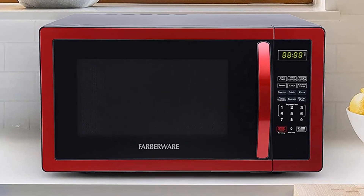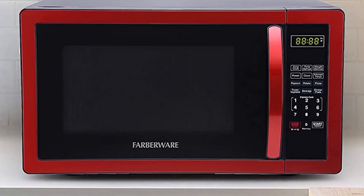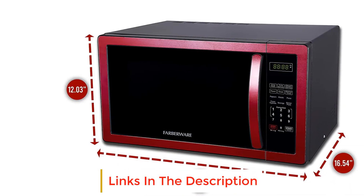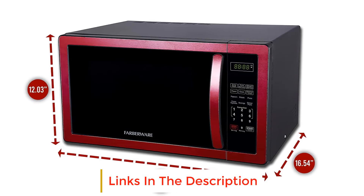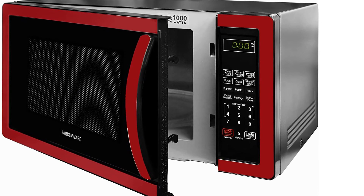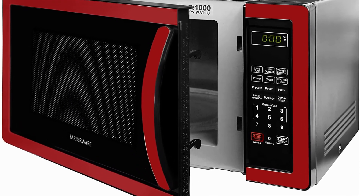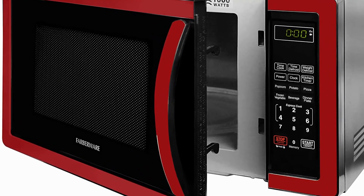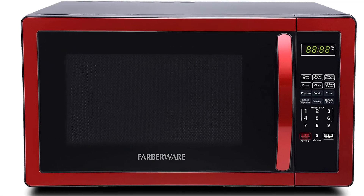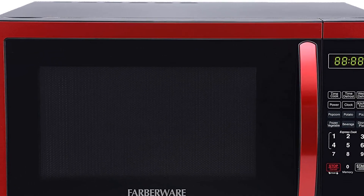The six one-touch cooking functions are popcorn, potato, pizza, dinner plate, frozen vegetable, and beverage, plus defrost by time or weight for versatility in use, and a memory function that stores and recalls settings instantly. Other features include a child safety keypad lock mechanism and a removable rotating 12.4-inch glass turntable. However, there is no voice control functionality and no grill for cooking meat.